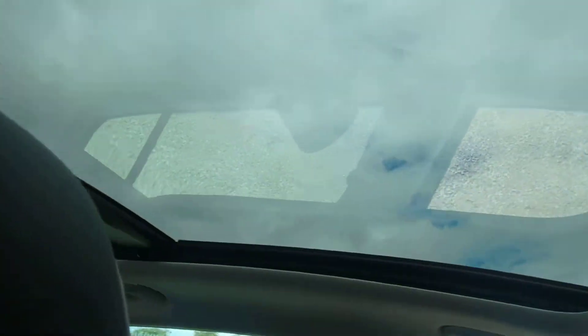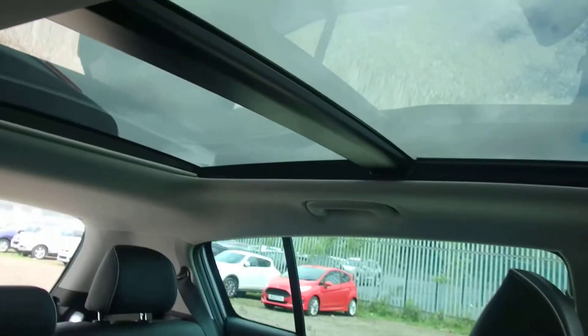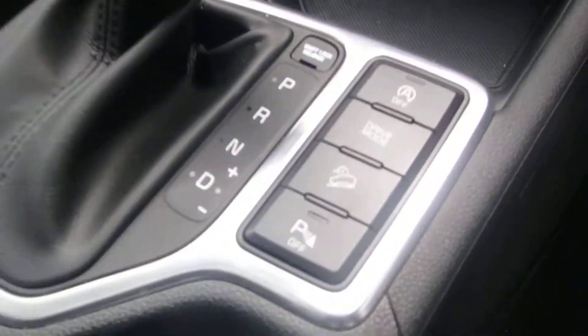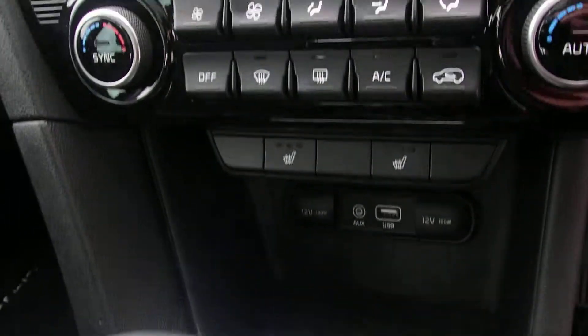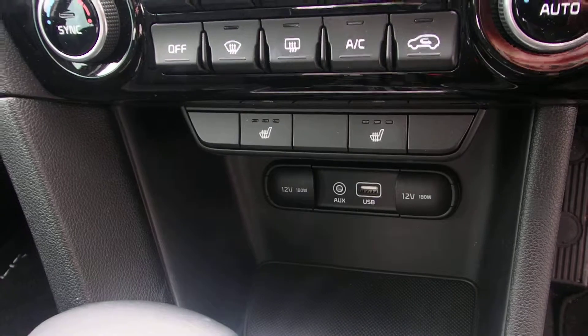Bluetooth, steering controls for the stereo. The car also benefits from having a tilt sliding front sunroof and panoramic rear sunroof. The car has hill descent, and three-stage heated seats at the front.